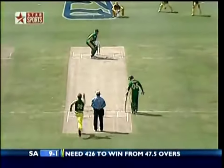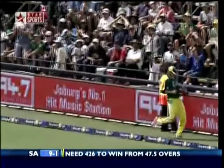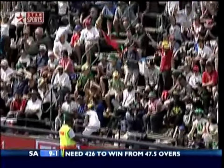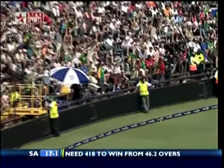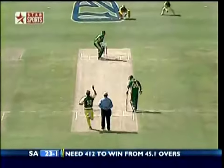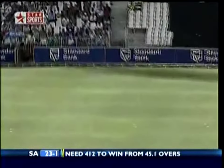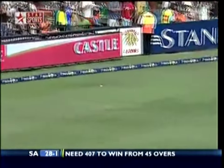That's four! Eight runs off the first two balls. That's away and four — driving on the up, a beautiful shot from Gibbs. Inside edge, not far away from the stumps, and he'll take that. Down the track and just over the top of Michael Clarke — that's four.